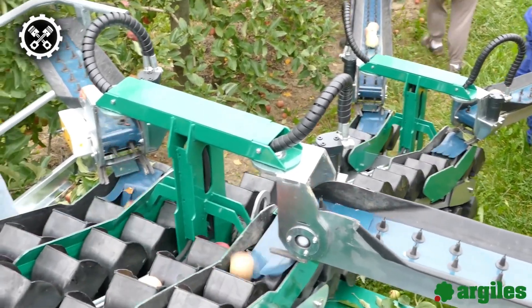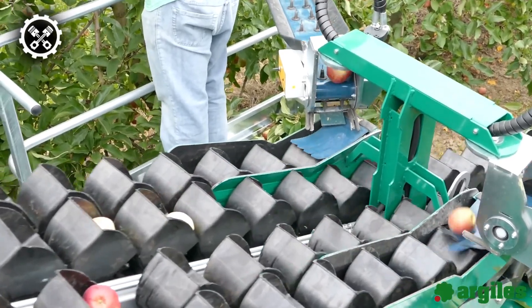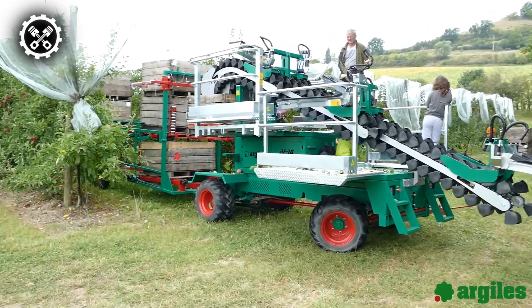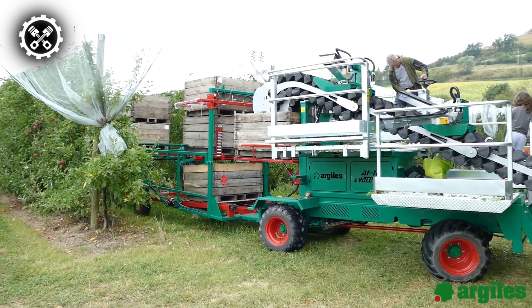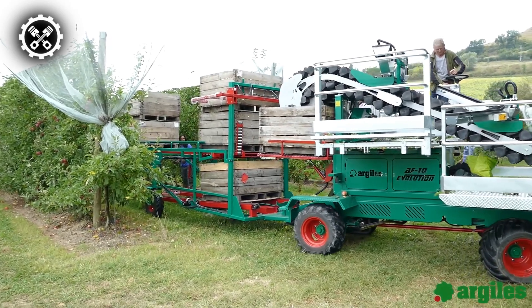The machine runs the Kubota engine. It has a hydrostatic transmission and hydraulic servo steering. The hydrostatic side platforms can be adjusted vertically, which enables workers to access the tallest tree branches. The AF-10 Evolution promises to improve productivity, quality, and safety during the harvesting process.